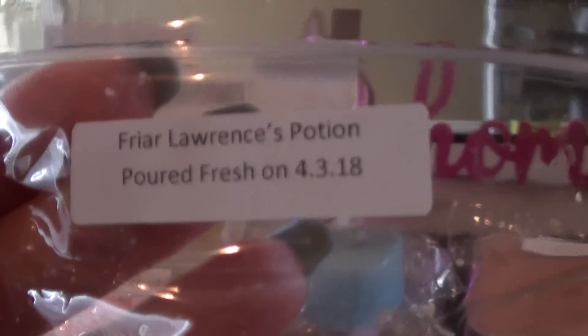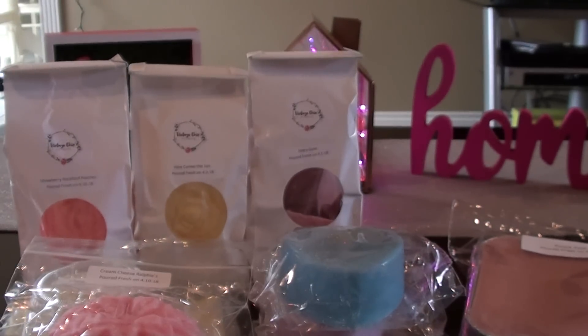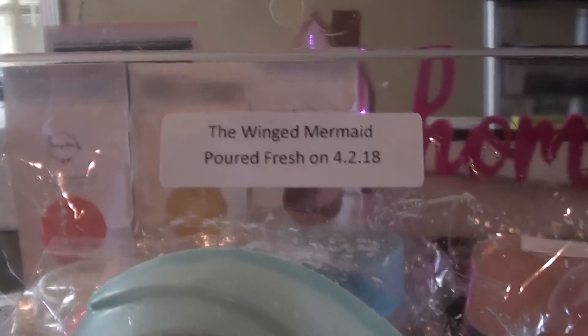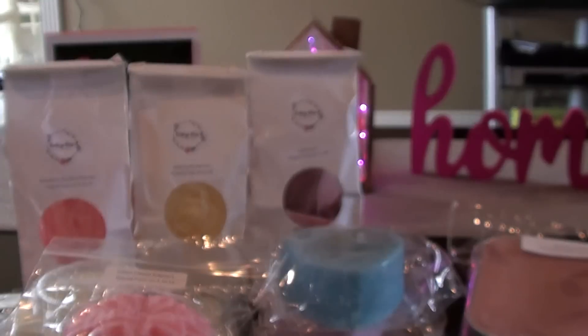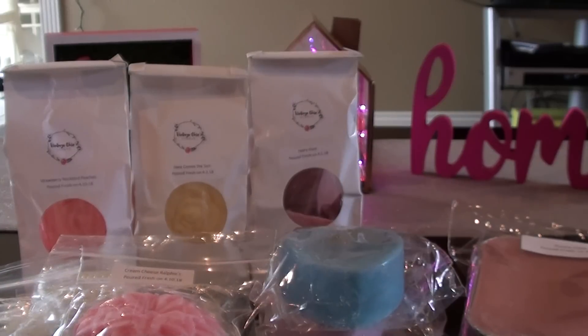Friar Lawrence's Potion is probably my least favorite out of this sampler. It's Cucumber Mint, Salty Sea Air, Eucalyptus Spearmint. I'm not a big fan of Cucumber anything. I do get the Eucalyptus Spearmint pretty strong. I remember when I first smelled this I could smell the Cucumber pretty strongly, but now I'm smelling more of the Eucalyptus Spearmint Mint. The Winged Mermaid is Shimmering Blue Lagoon, Salty Sea Air, and Coconut. I don't get a lot of coconut from this one — it's kind of light right now. Let that one cure a bit.